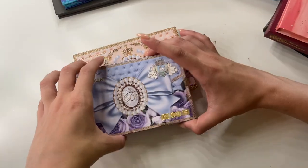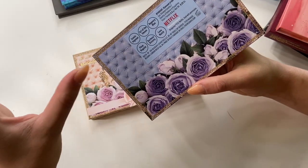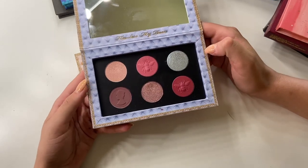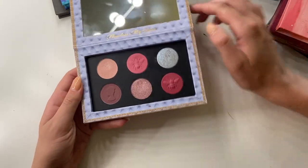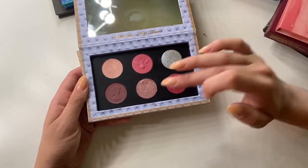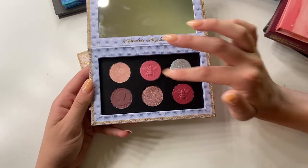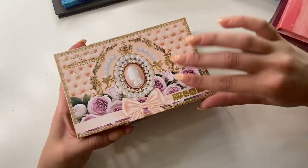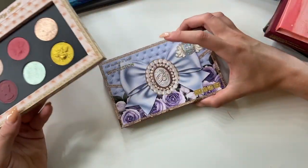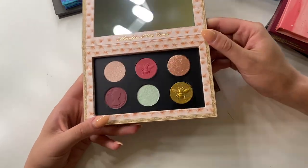I also have the two Bridgerton palettes. This is the Diamond of the First Water — it is so pretty. I used this non-stop when it came out. The astral shade gets me every time and I really like these baked or gelée formula shades. And this one is the Belle of the Ball palette — I believe Diamond of the First Water is Daphne-inspired and Belle of the Ball is Penelope-inspired. I really like this one as well.